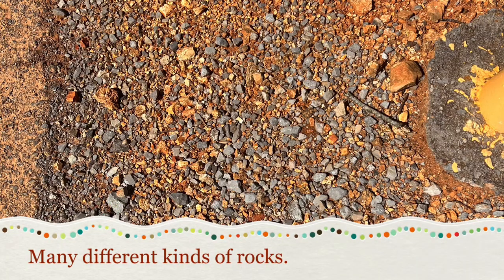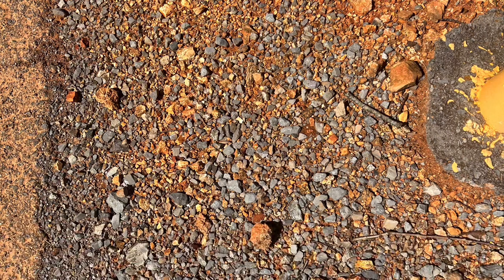Next we have multiple different kinds of rocks. Color, shape, size — everything's different about them, and you can find rocks just about anywhere.